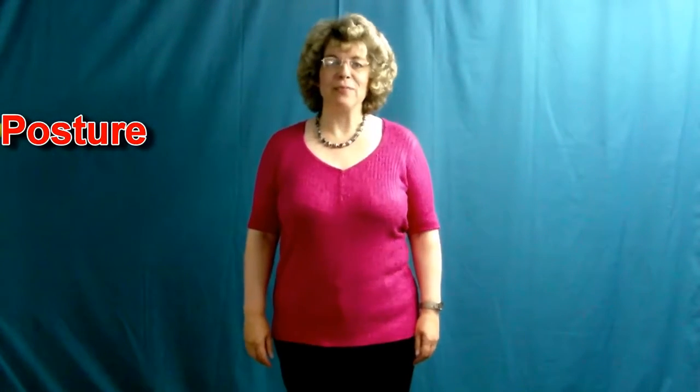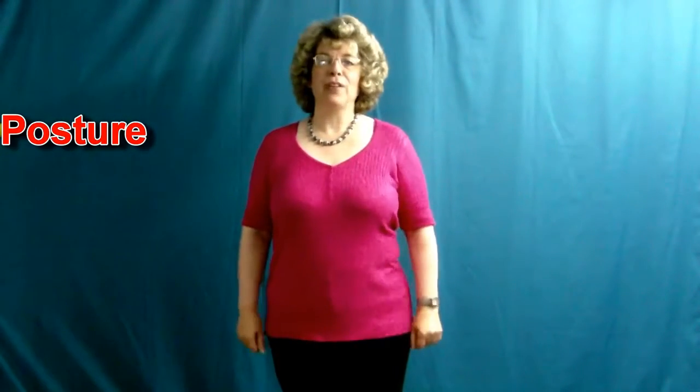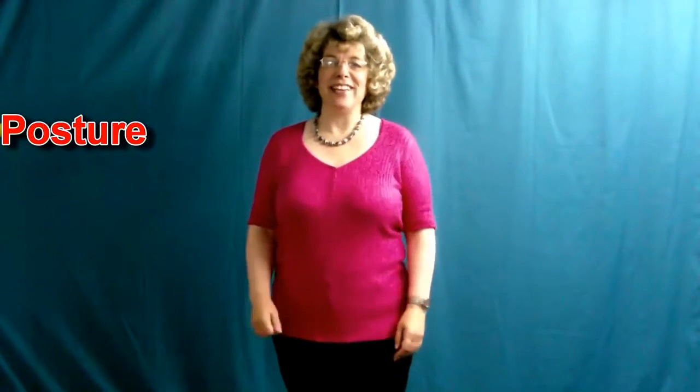Welcome to my micro lessons on how to improve your singing. Today we're going to talk about posture, the very foundation of effective public speaking, acting or singing techniques.